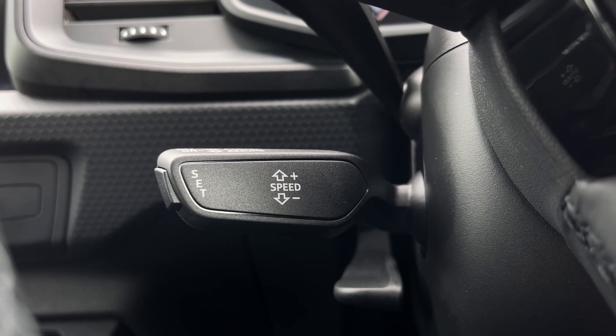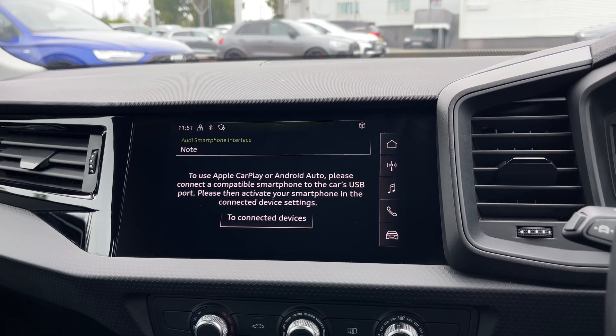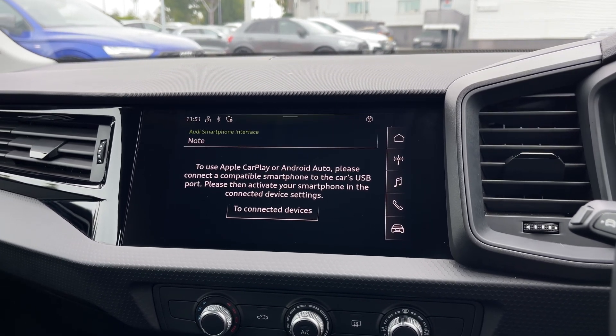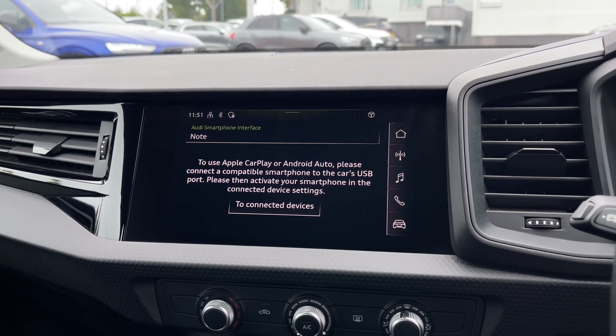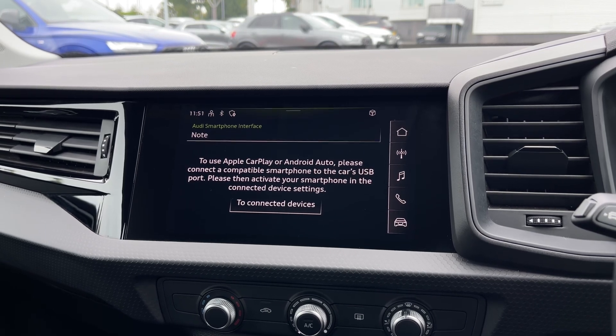Moving over to the multimedia touchscreen display, we have the car's built-in Apple CarPlay and Android Auto feature for easily connecting your smartphone device, gaining access to a range of compatible applications, music streaming services, as well as hands-free mobile phone calls. It also mirrors your phone's screen onto the car's display and is perfect for using features like maps.